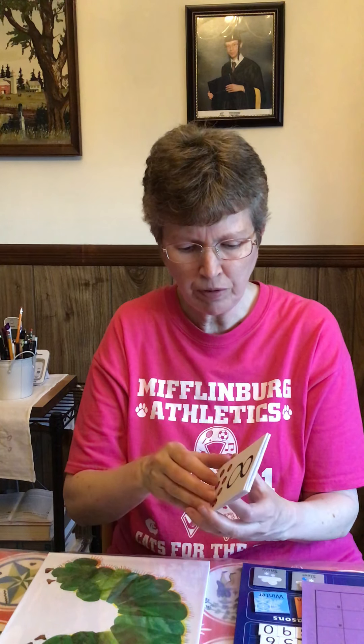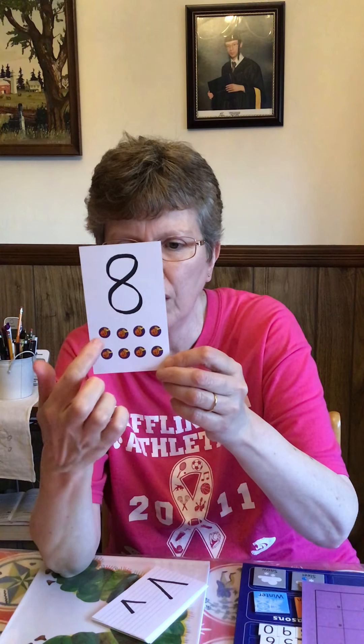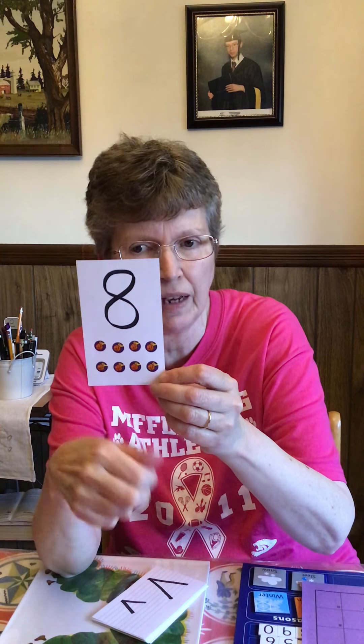In April, our number is eight. Eight. You can see eight spots here — one, two, three, four, five, six, seven, eight.